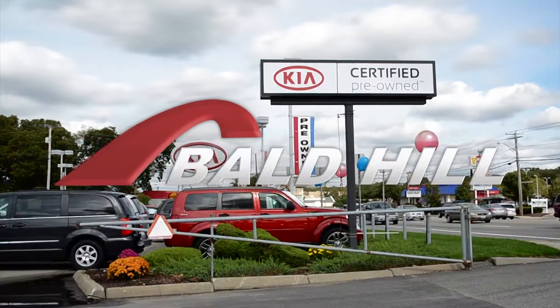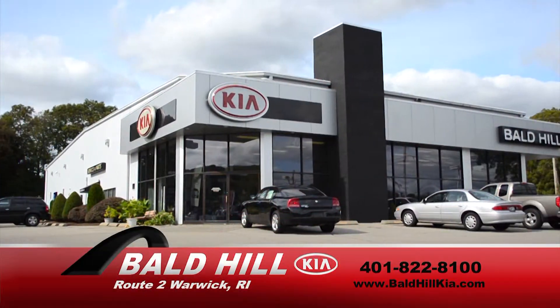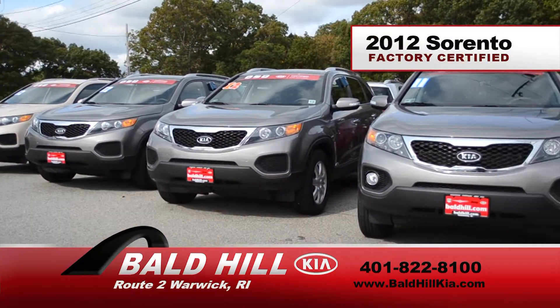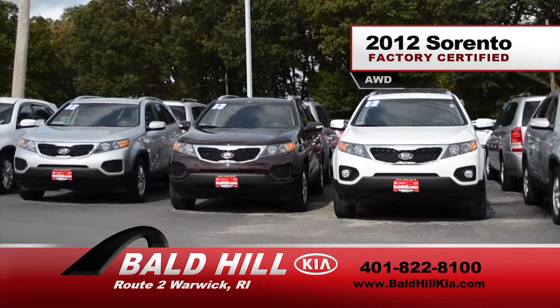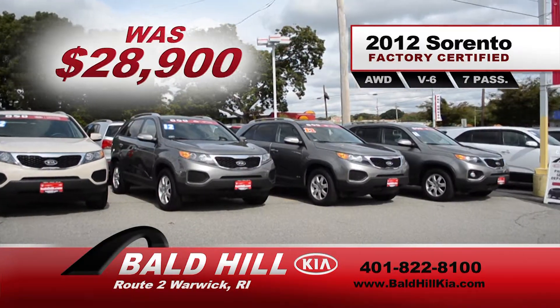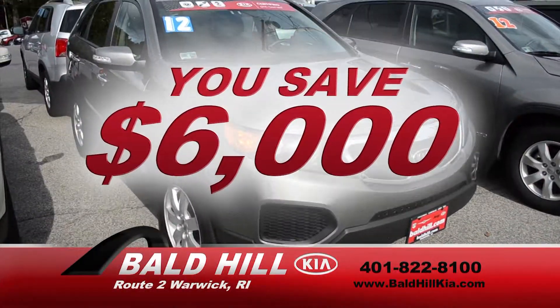The best from Kia can be yours at a fraction of the original price right now at Bald Hill. Bald Hill has an incredible selection of 2012 factory certified Kia Sorentos with all-wheel drive and six cylinders. These seven passenger Sorentos were at $28,900, now only $22,900. You save $6,000.